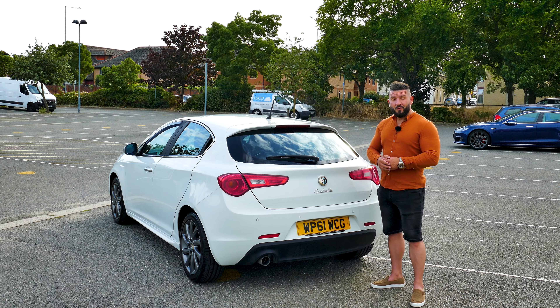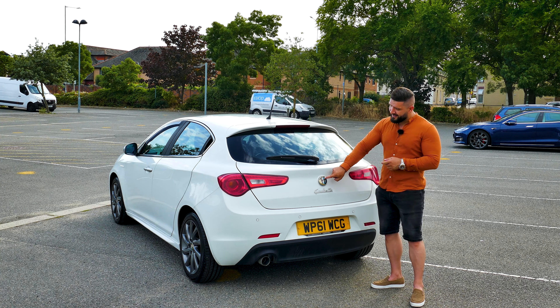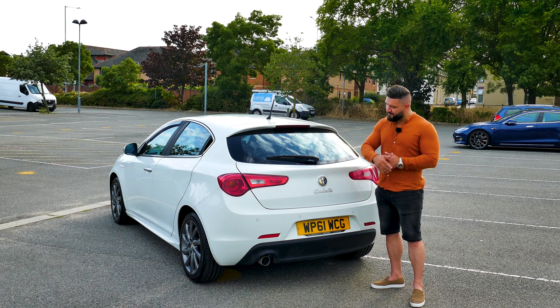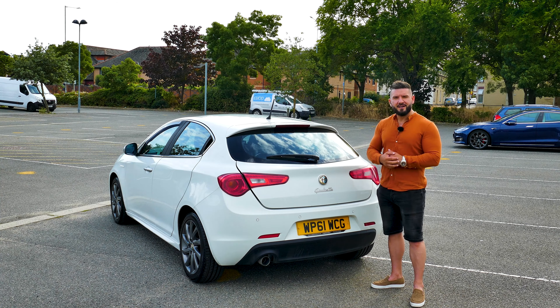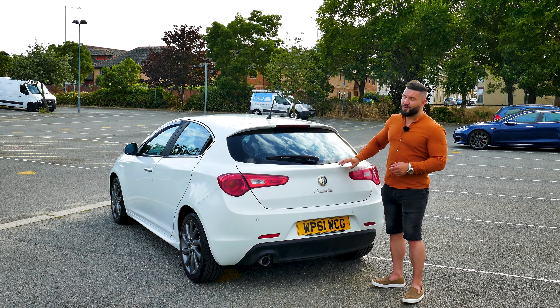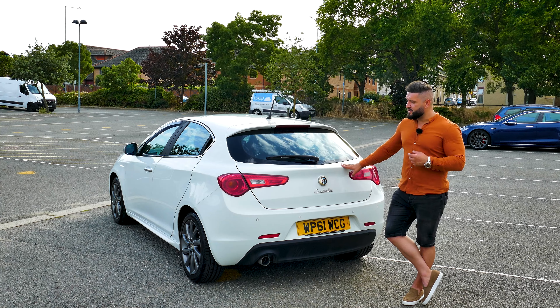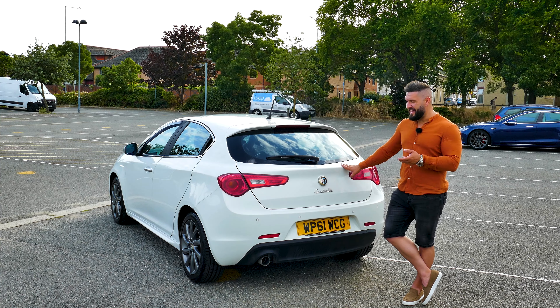One thing I like is the fact that you can open the trunk from the badge — you just press the badge and the trunk opens. Pretty neat, isn't it? Overall, the rear end of the car is beautifully designed, stylish and elegant, and yes, I like everything about this car.